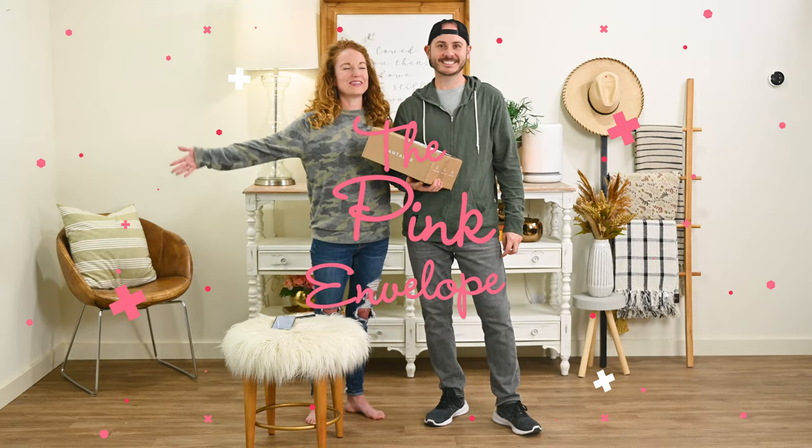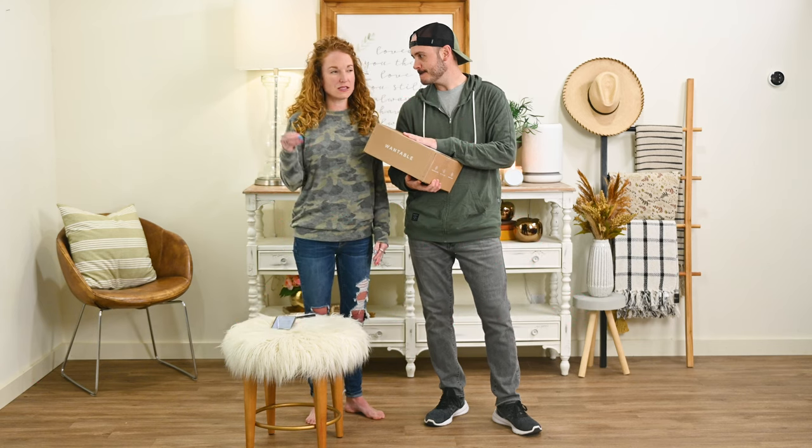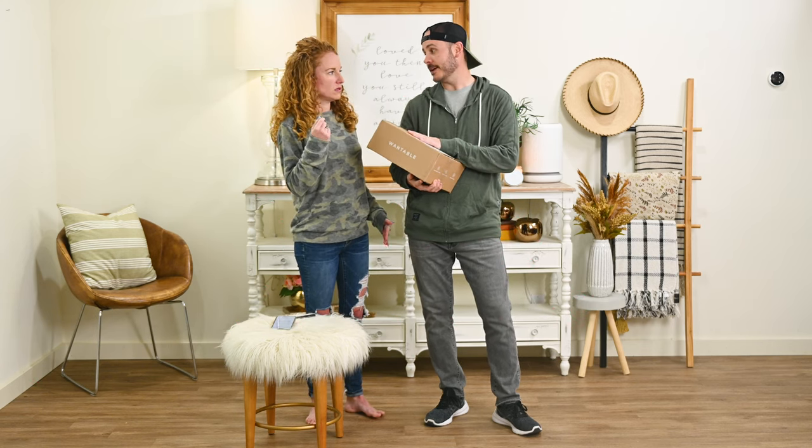Hey guys! Welcome back to the Pink Envelope. I have Jonathan and we have the men's Wantable active edit.